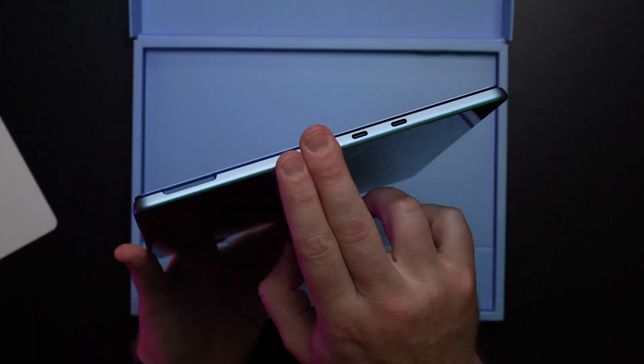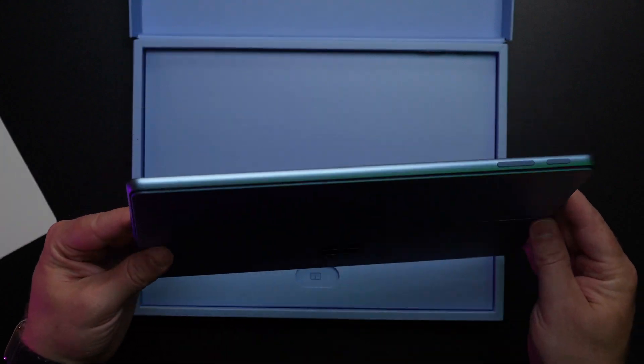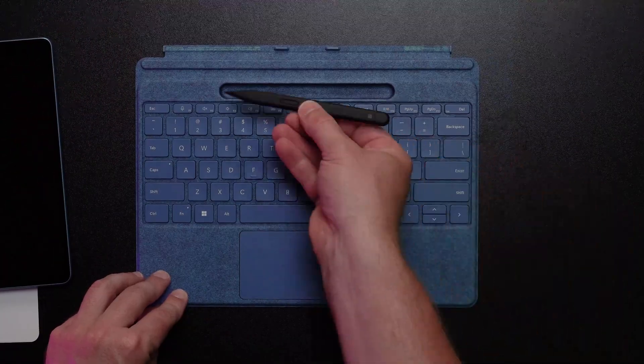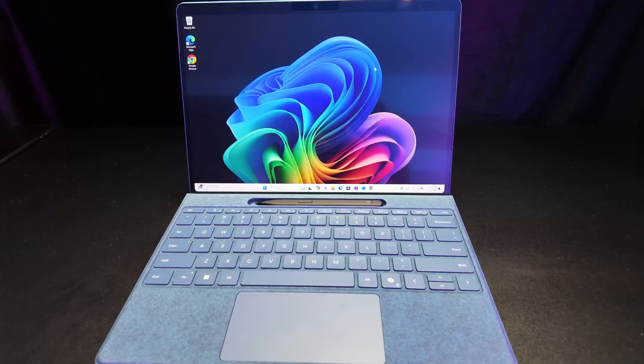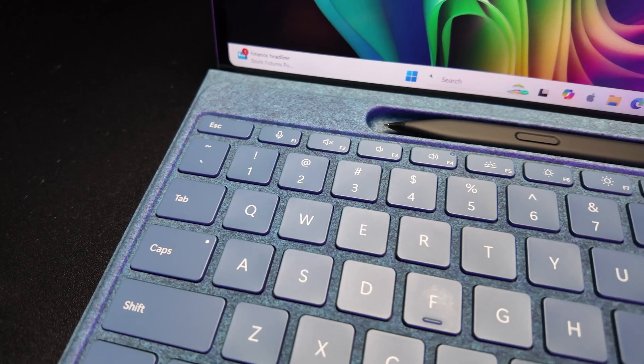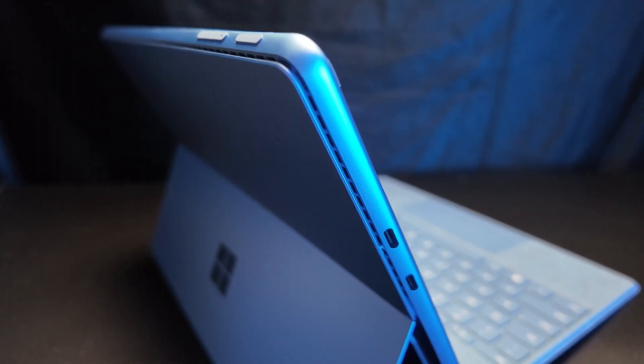The Surface Pro 11 came out and I can tell you first and foremost, there's a lot of updates to this — between the keyboard, the mouse pad, the screen itself, the battery, the processor. There's a lot of things that brought to my attention how I could improve my writing experience and my productivity with this device. And I'm going to share that with you guys today so you can make a decision for yourself about whether you should upgrade to the Surface Pro 11.